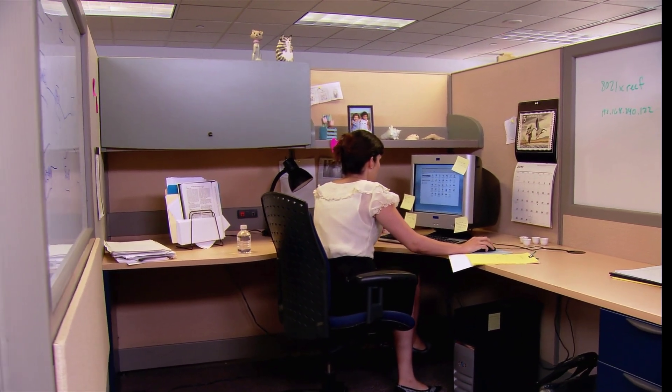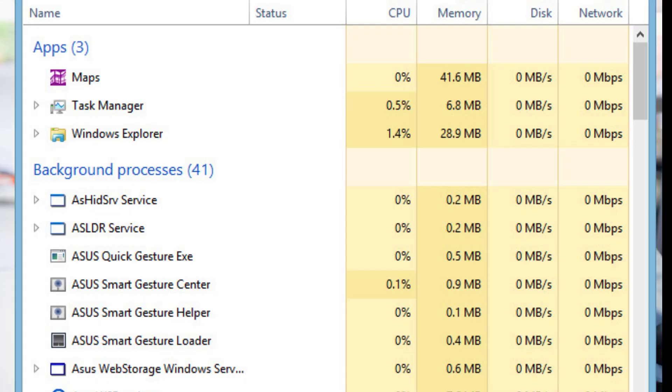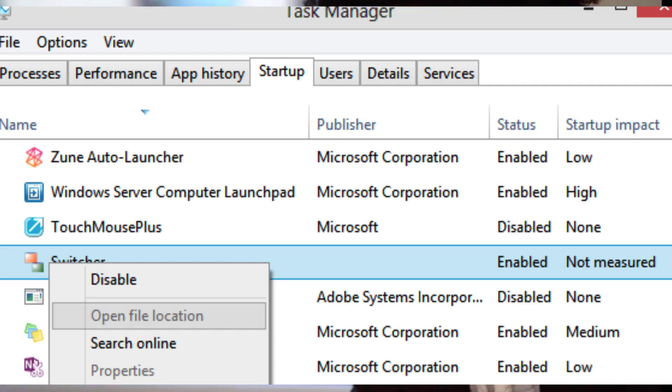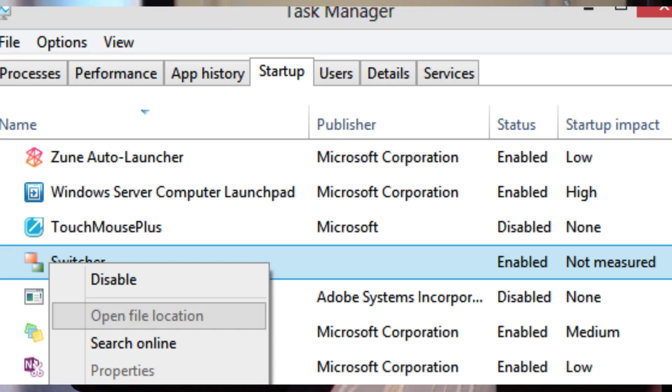If your PC is taking too long to boot up, you probably have far too many apps running at startup. You can edit this by opening up Task Manager and going to Startup. Go through, remove anything that you don't need, click on it, and then choose to disable it.